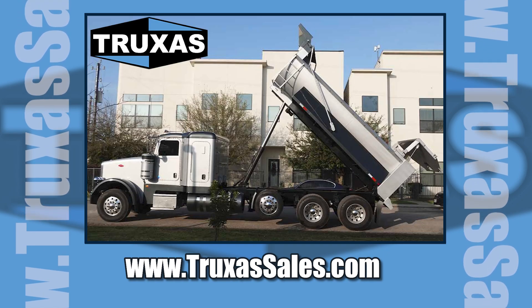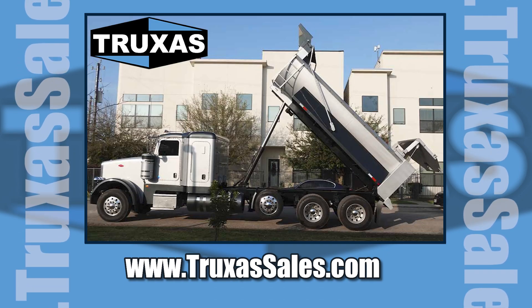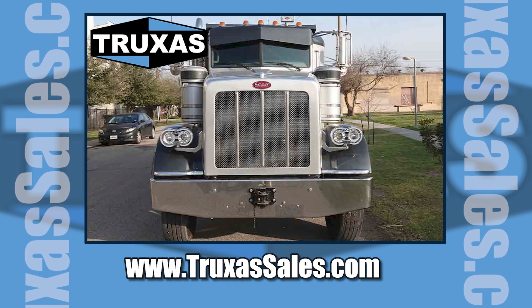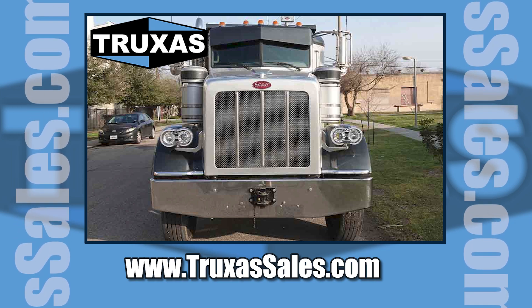This is Shea with Trucks of Sales. Thank you for viewing. Please visit our website at www.trucksofsales.com, or give us a call and let us know what custom truck we can set up for you. Thanks.